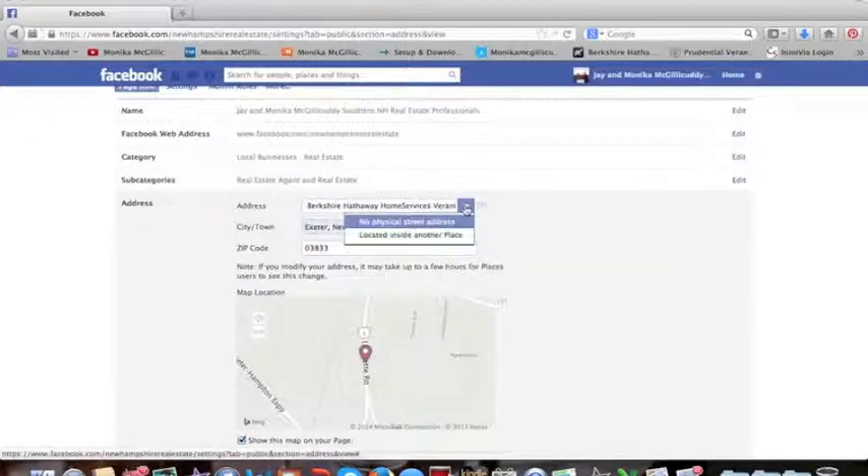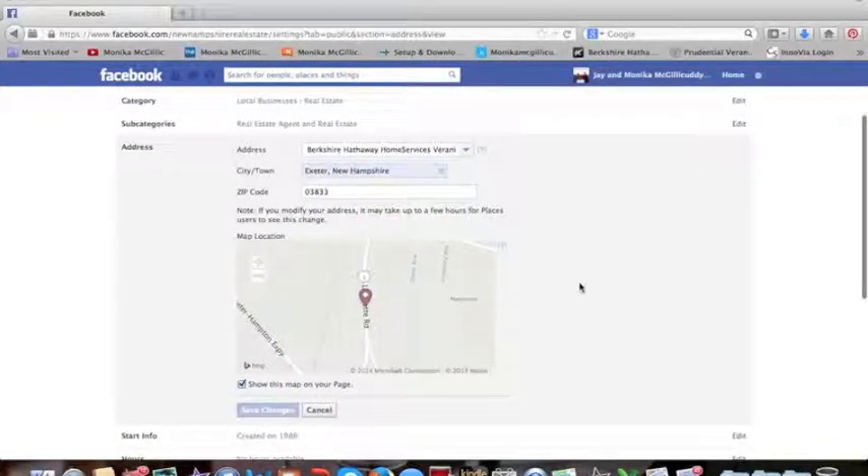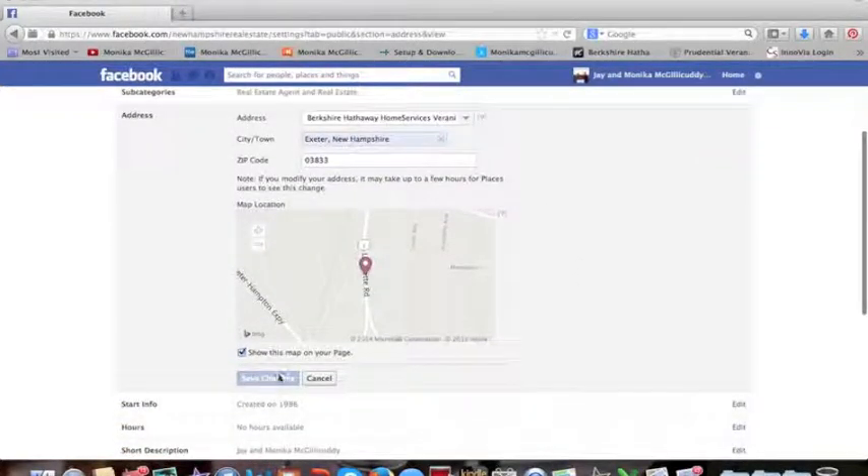The rest of it is really not going to show, and it's okay that there's no physical street address there. Underneath I have Exeter, New Hampshire, and then the zip code.